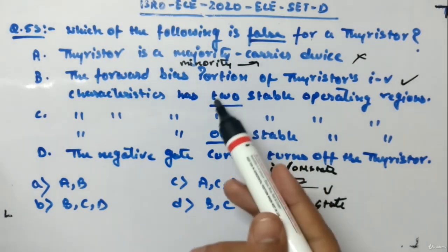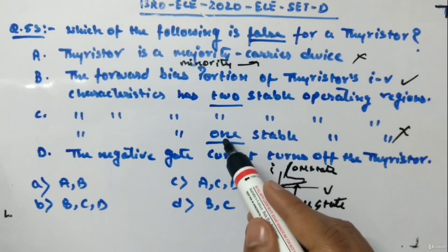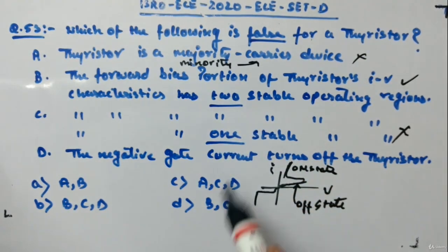Statement C says the forward bias portion has one stable operating region, which is false because we've seen there are two stable regions — on-state and off-state. Statement C is wrong; the difference between B and C is just 'two' versus 'one.'